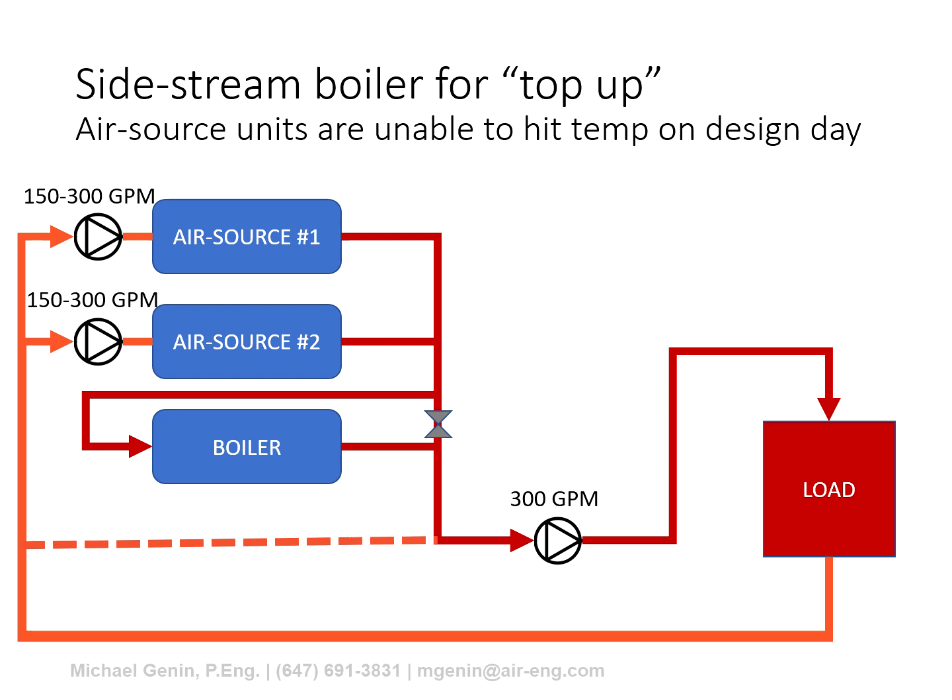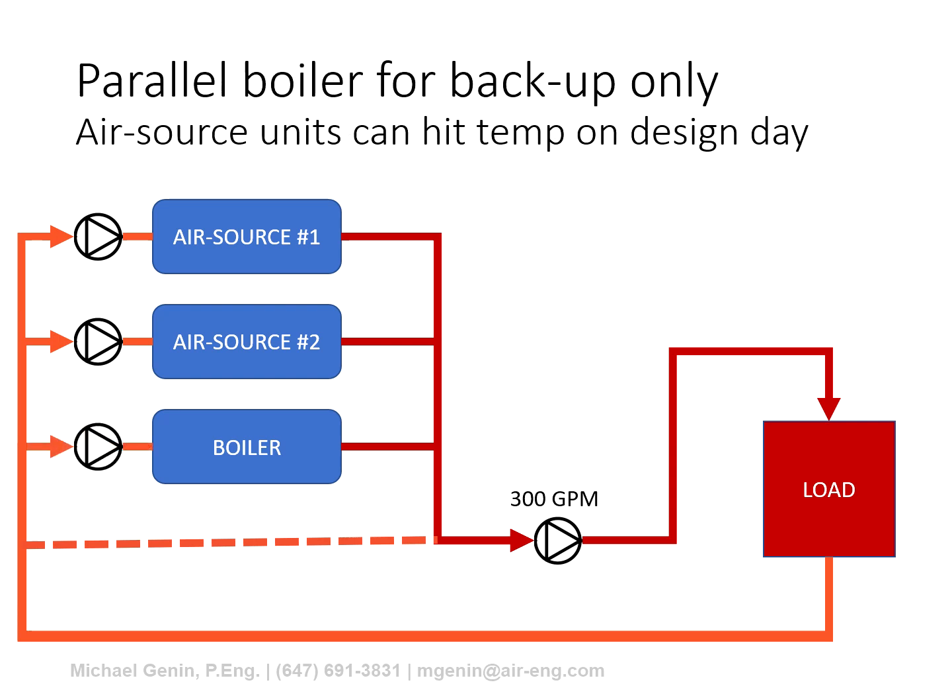The air source boiler does not have a substantial de-rate in its operational temperature. The low ambient version can provide 130°F hot water supply down to minus 20°F and below. This reduces the likelihood of needing top-up heat energy. Instead, a conventional boiler can be installed in parallel for backup purposes only. Because the air source boiler can run at such cold ambient conditions, the backup boiler does not need to handle 100% of the load, and being piped in parallel means fluid is not continuously pumped through it either.